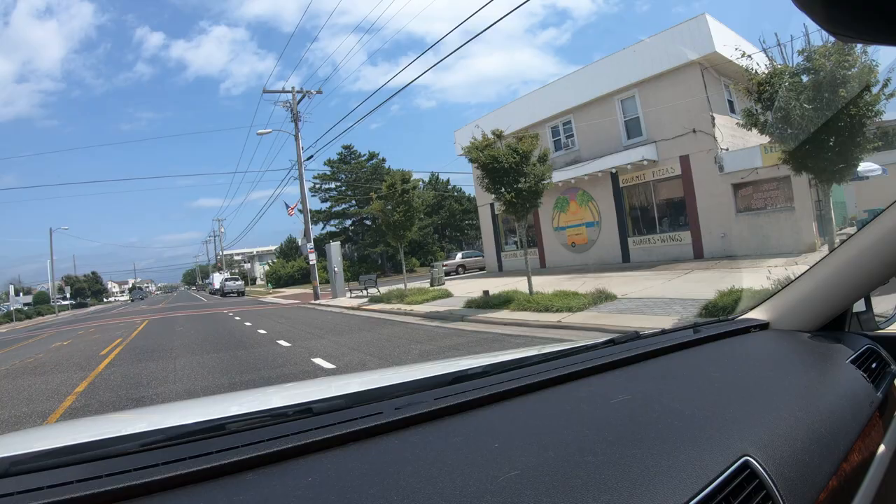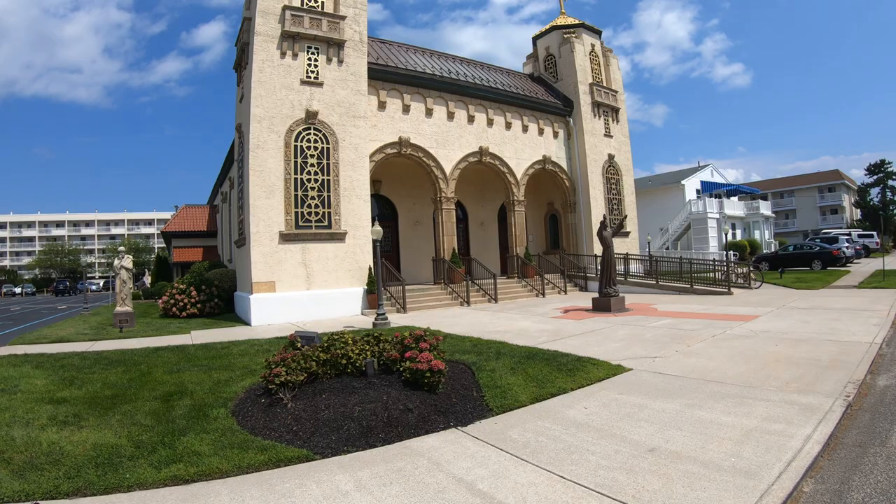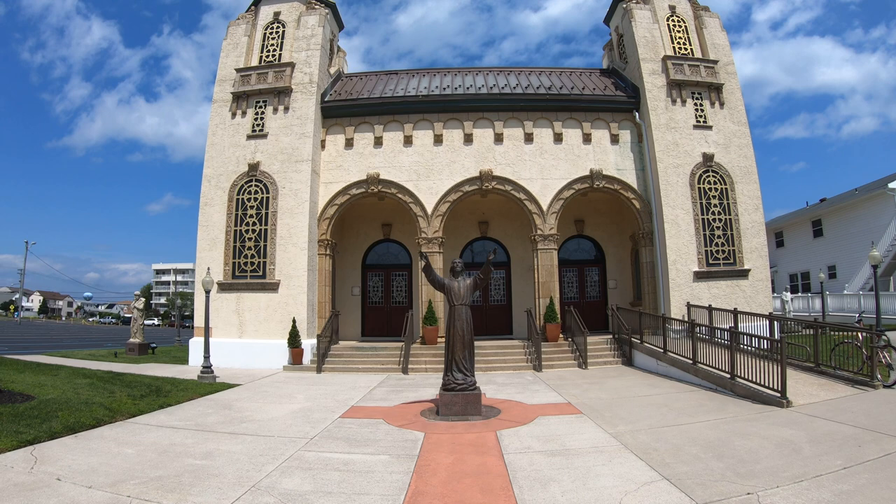This is St. Thomas Roman Catholic Church here on Brigantine Beach and I always find churches fascinating. If you check out my older New York City videos, I go into a lot of churches — I just love the architecture and the whole atmosphere. Also my New Orleans video has some church content as well. I didn't stop into St. Thomas today because I'm on a pretty tight schedule, but perhaps another time.